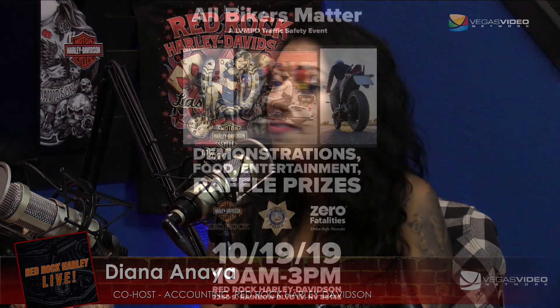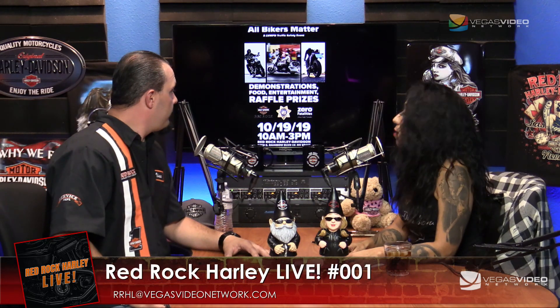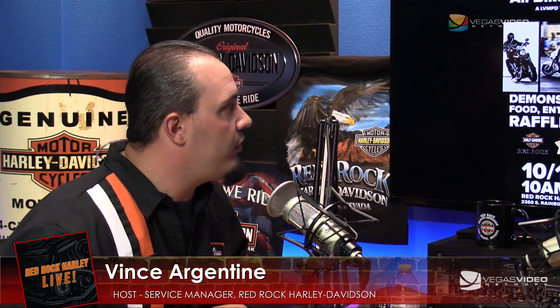We've got a lot of upcoming events at the dealership. October 19th, we have an All Bikers Matter event — food, entertainment, raffle prizes, everything. It's from 10 a.m. to 3 p.m. at Red Rock Harley Davidson, 2260 South Rainbow Boulevard. Steve Ritchie from Las Vegas Metro is going to be there — an amazing guy and rider — doing demonstrations in the parking lot: advanced riding, getting yourself out of troubled situations, how to manipulate your brakes and clutch to get the best out of your bike.